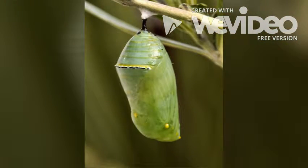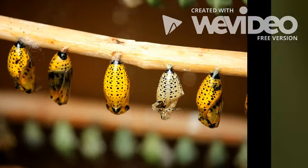Once a caterpillar is completely done growing, it makes what is called a chrysalis. Another name for a chrysalis is a pupa.